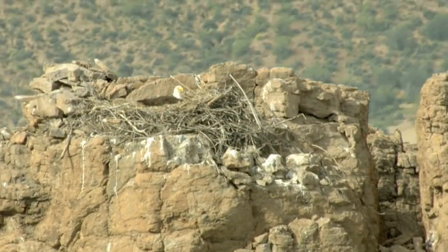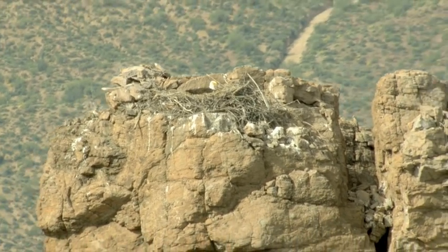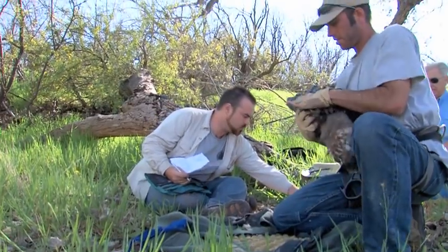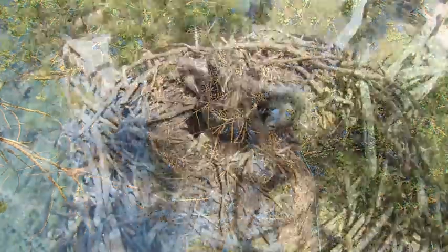Just three decades ago, the bald eagle was disappearing from Arizona's skies. But 2012 was a banner year for bald eagle breeding success in the state — at least 80 eggs were laid, 54 breeding areas were occupied, and 52 nestlings fledged. The success is due in no small part to the countless hours put in by dedicated biologists and volunteers, who helped these magnificent birds overcome obstacles both large and small to survive.